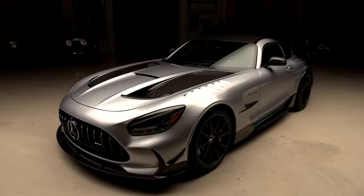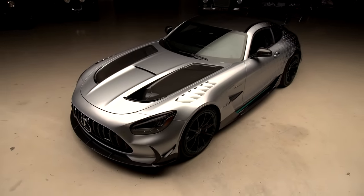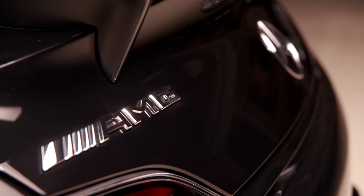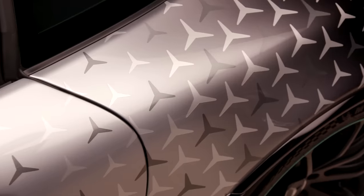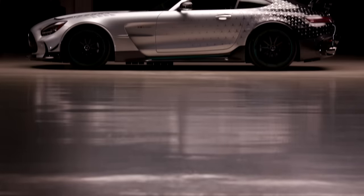This is pretty much the top of the line for streetcars for Mercedes-Benz. We couldn't get one from Mercedes-Benz, so I called my friend Robert Herjavec from Shark Tank — ultimate car guy. This is his own personal car. It's got the very rare Project One paint job.